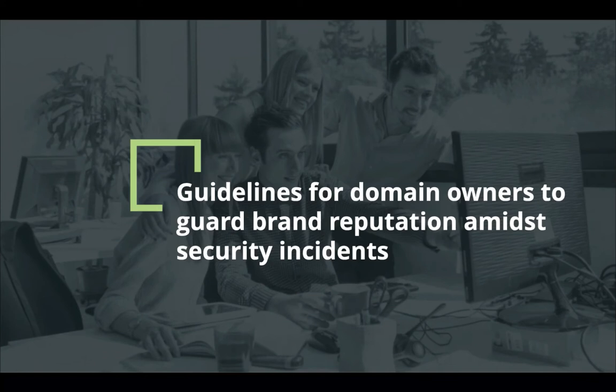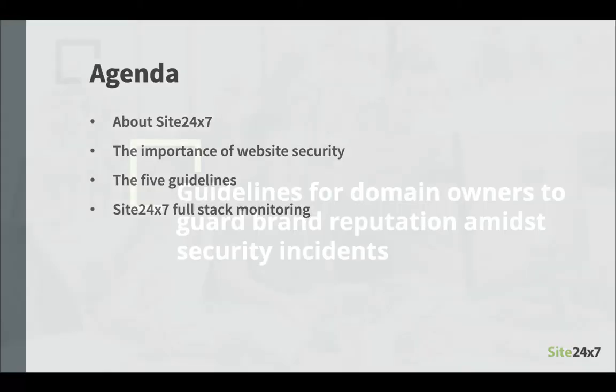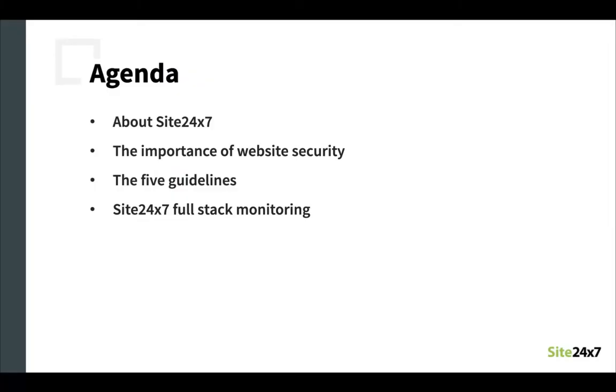Hi everyone. Welcome to Site247's webinar series. I am Rohit and I will be hosting this webinar today along with my colleague Akash. Today's session will be on guidelines for domain owners to guard brand reputation amid security incidents. We will start with a brief introduction into Site247 followed by the importance of website security in today's world. Then we will look at the five guidelines you need to follow to ensure that your website is secure.